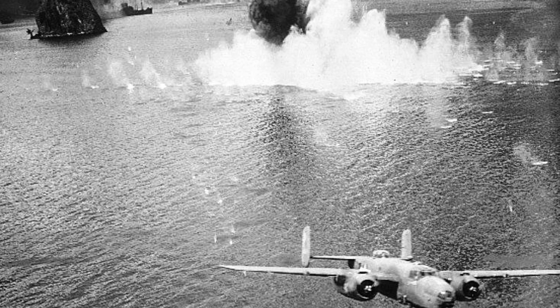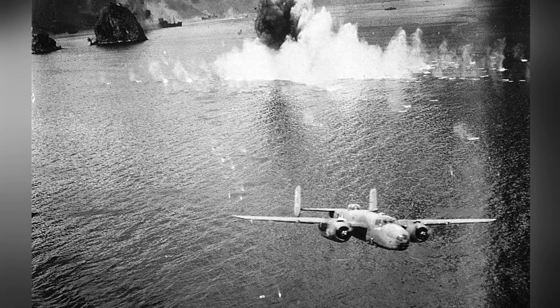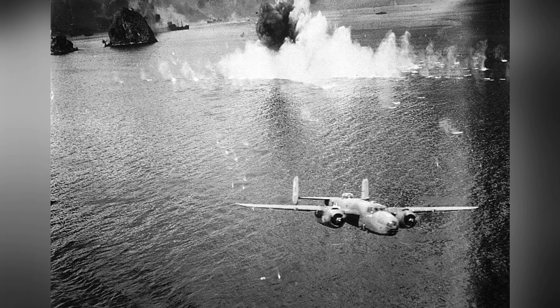A B-25D Mitchell bomber from the 13th Bomb Squadron is seen leaving Simpson Harbour after carrying out an attack on Rabaul, New Britain on November 2, 1943.